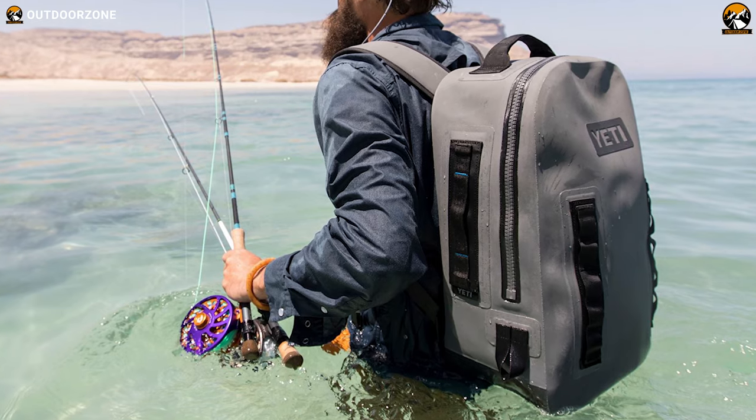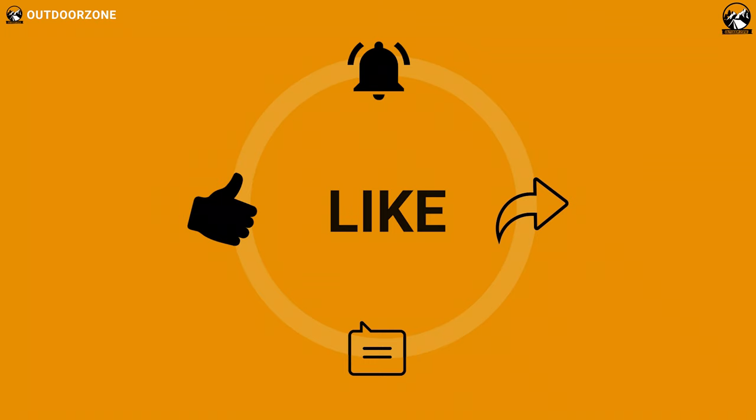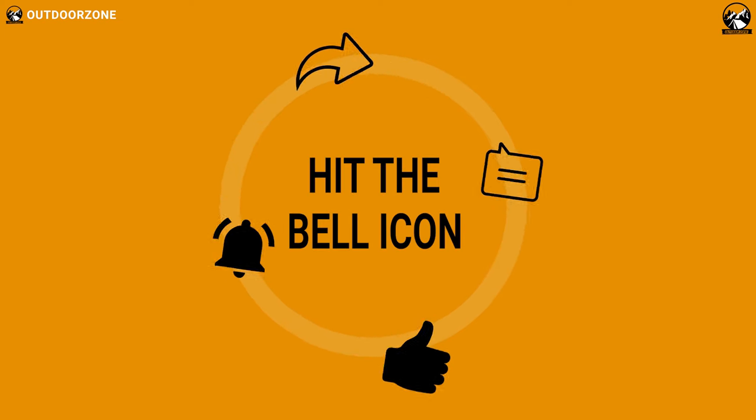So, that was our list for the 5 best waterproof backpacks for your next adventure. If you think we've missed a product or there's a product we should add, we'd love to hear your opinion.